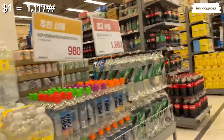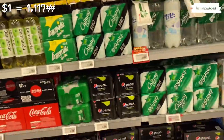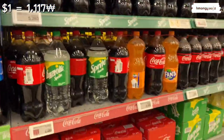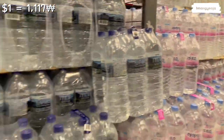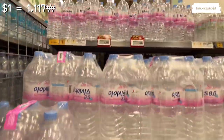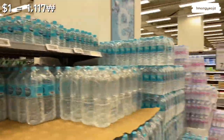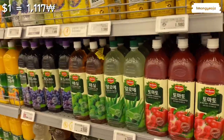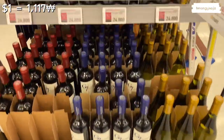Over here you can see water bottles and sodas — all the American brands are here except for Dr. Pepper, which I've never seen in Korea. Coke, Sprite, and the normal ones are about two to three dollars for one or two liters, so not too expensive. For water bottles, I recommend just ordering from Coupang or buying a Brita filter to avoid unnecessary plastic. Over here there are juices — tomato, aloe, grape, and orange juice — pretty normal prices, about three to four dollars per bottle.